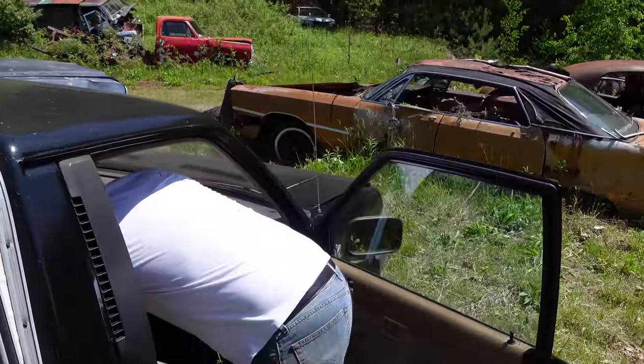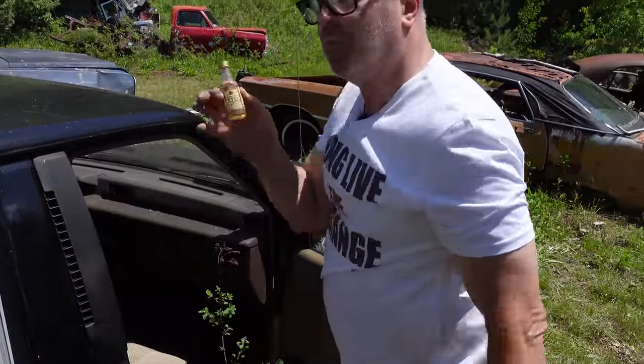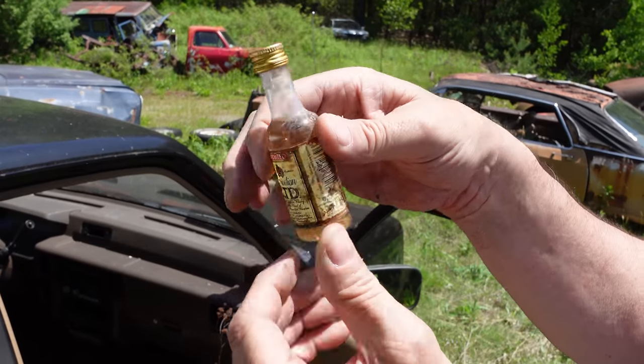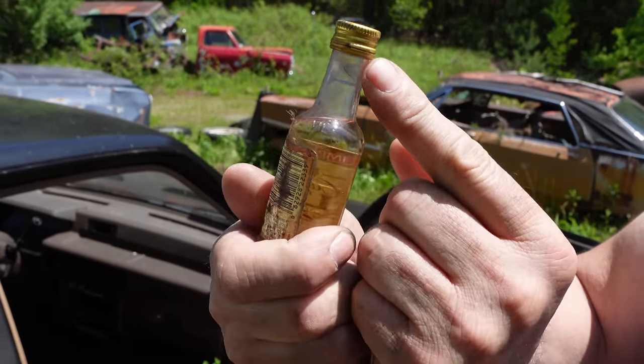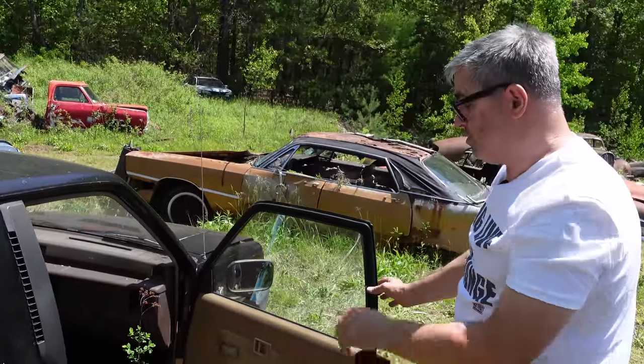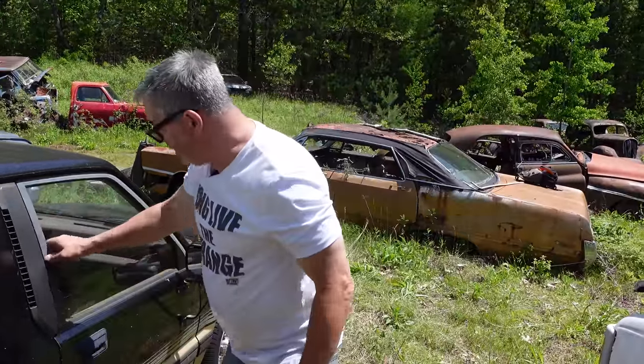Something else I see in here — yeah, look at this. You want to wet your whistle? A little Canadian Club Limited whiskey right there, and it's not even been opened. Now I'm clean and sober so I can't use that, but it's right here at Burniston Auto Wrecking.